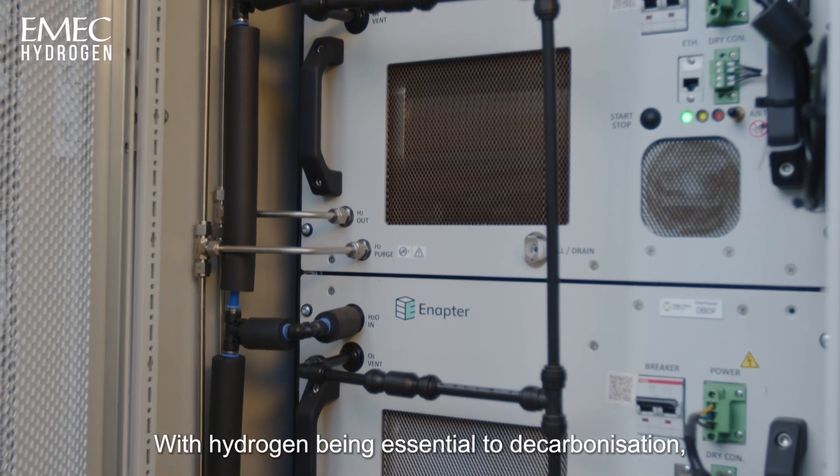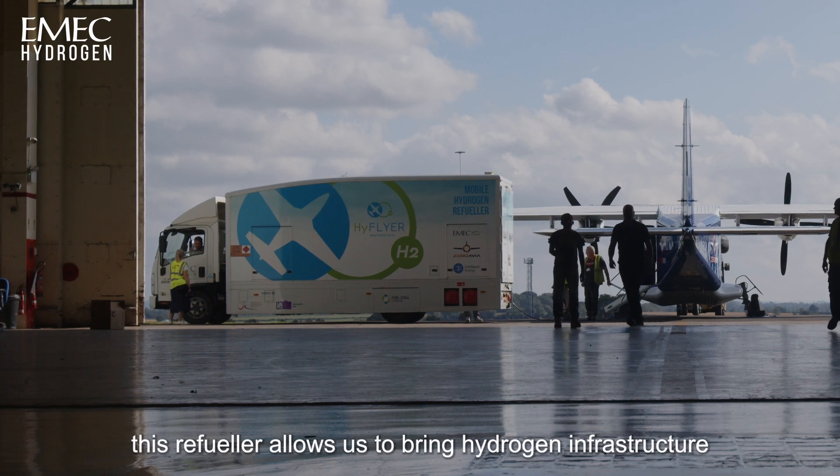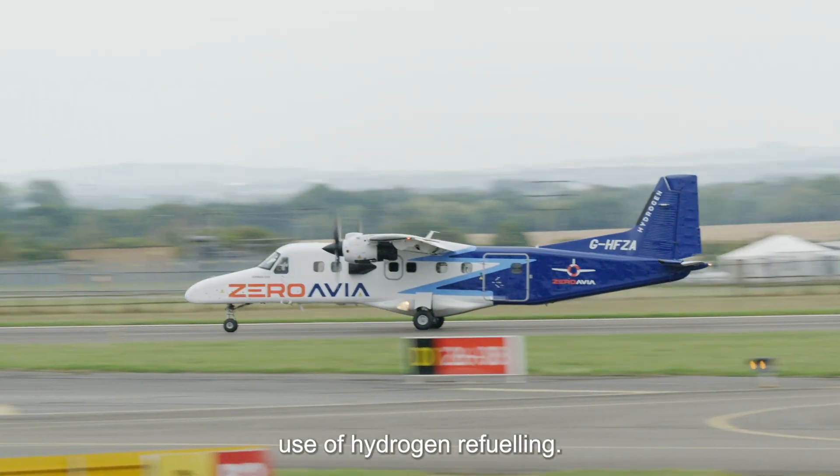With hydrogen being essential to decarbonisation, this refueller allows us to bring hydrogen infrastructure to where none exists, including in the aviation sector where we can demonstrate the safe and effective use of hydrogen refuelling.